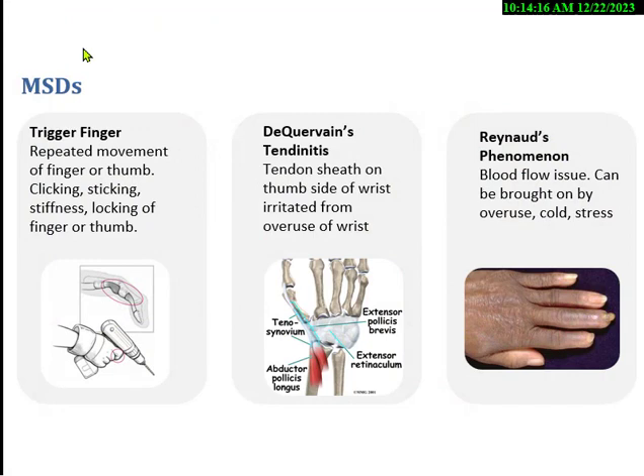Trigger finger means you keep pressing a trigger repeatedly — 800 times a day on keyboards or clicking a mouse — causing swelling and inflammation. We always tell people to report the injury as soon as possible so we can get it treated. DeQuervain's tendonitis, which I see a lot from cell phone texting, causes the thumb tendon to get overused and inflamed, resulting in significant pain.